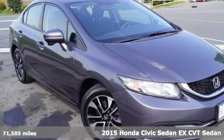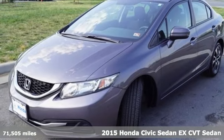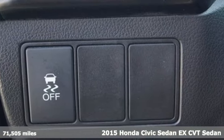Here's a 2015 Honda Civic Sedan. Honda's created some of the most admired vehicles on the planet, and it comes with all the amenities you need.